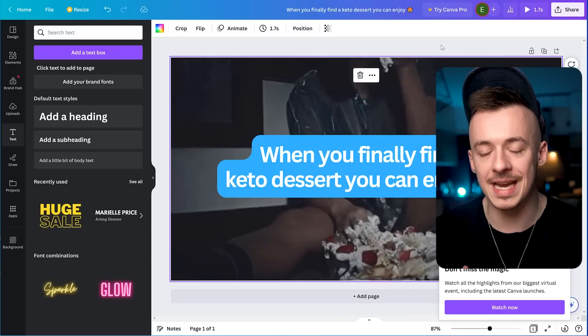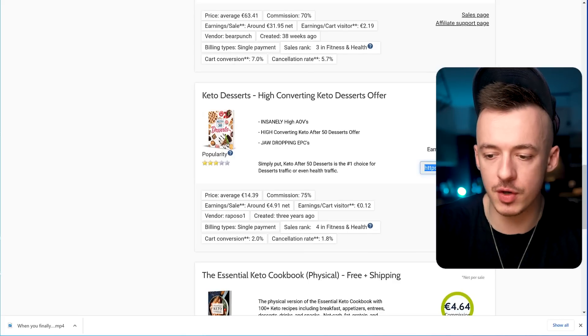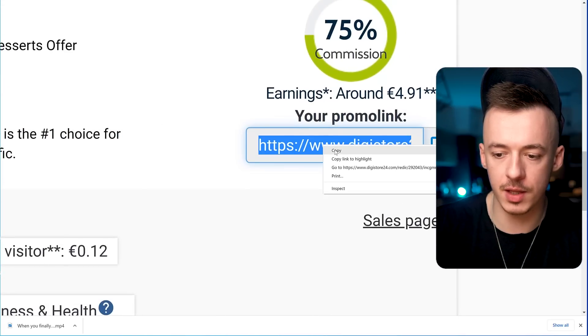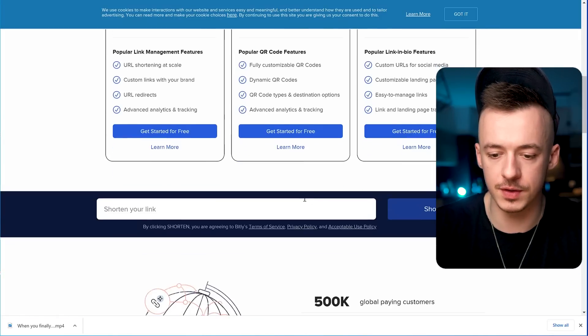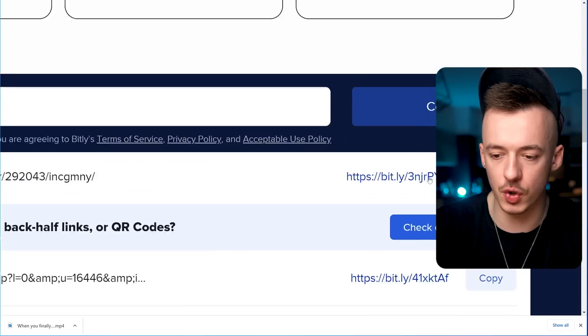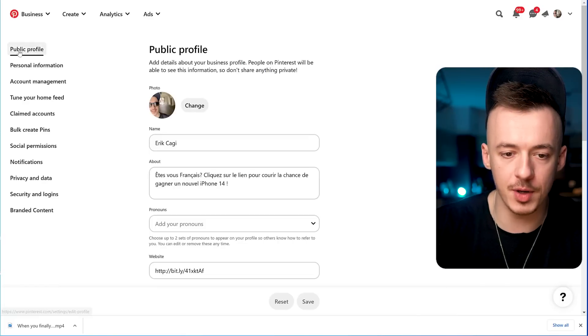Once the video is downloaded, copy your affiliate link from Digistore — just right-click and copy it. Then go to Bitly and shorten the URL so it's a clean short link instead of the ugly long one. Copy that shortened link.